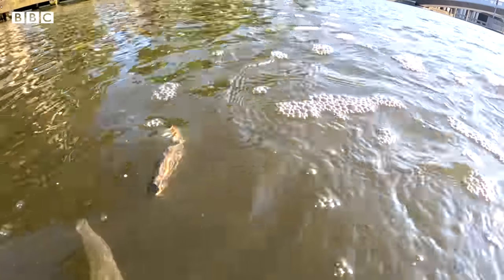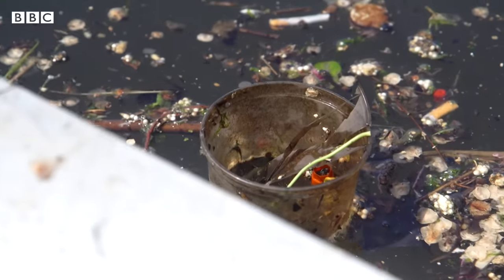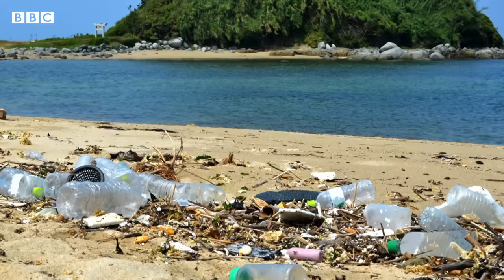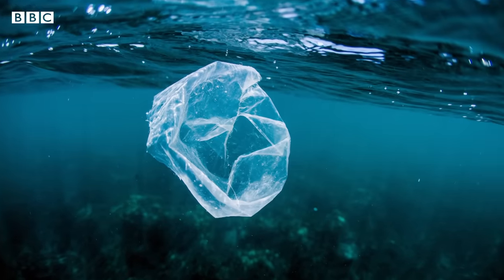We think this is really the last opportunity to capture plastic in our waterways before it flows off into our oceans, where it will then start dispersing and some will come back to our beaches, some will sink to the bottom of the ocean. But ultimately it will start to break down into smaller and smaller pieces.